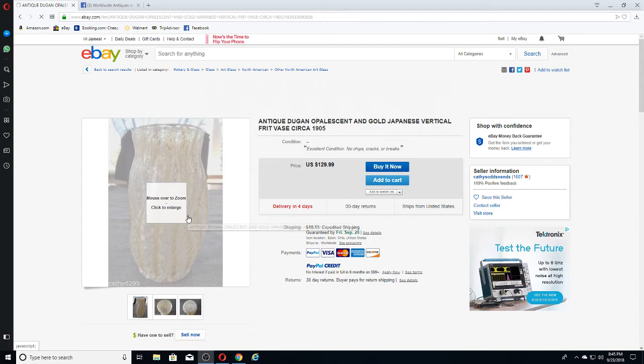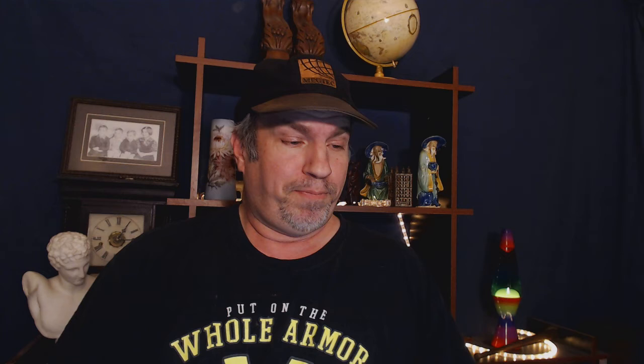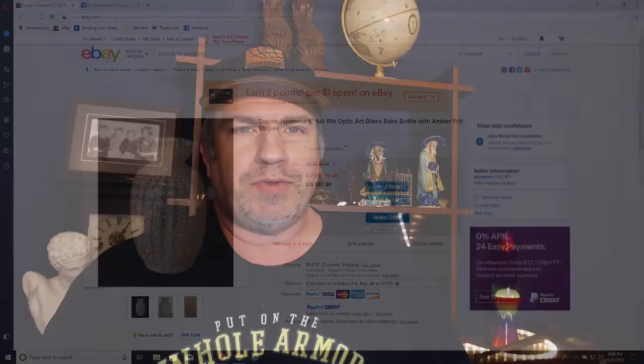Here is a piece that is very identical to my piece, and as you can see they're asking $129.99 — that's very interesting. From what I've seen there's a variety of different prices. Here's another piece where they're asking $87.50. But that does not mean they're selling for those prices, so let's go look at a few pieces that have sold.